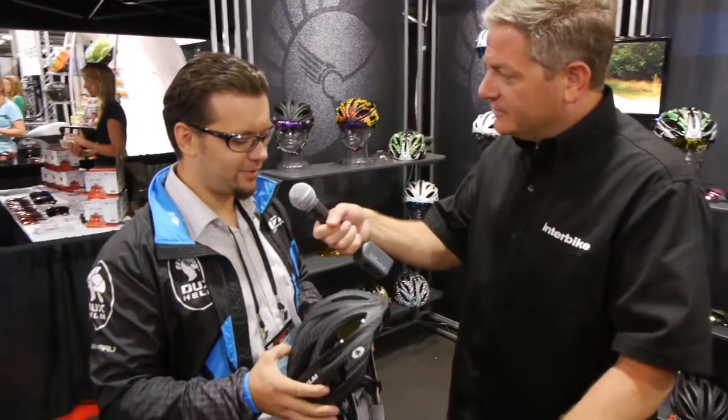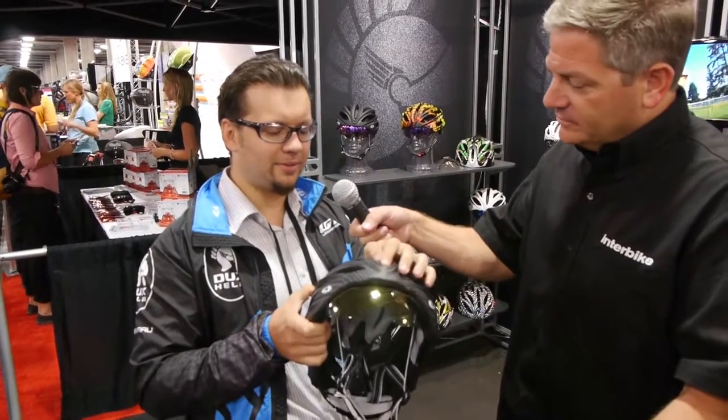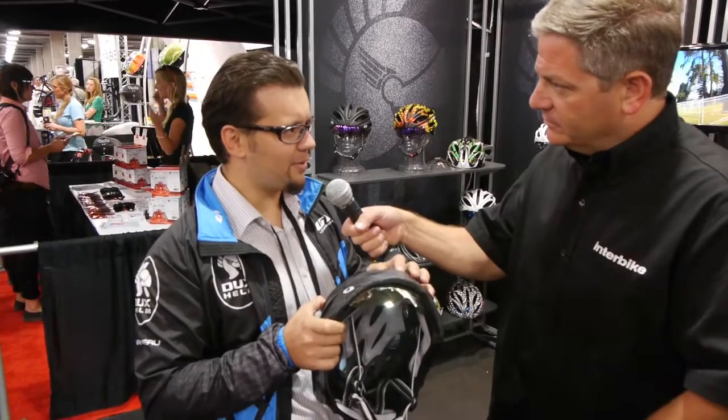We are a Vancouver-based manufacturer. We are the first helmet company in the world to have a helmet with a retractable lens. The lens uses what we call a 3R system — it's removable, retractable, replaceable. The lens is a quick release.